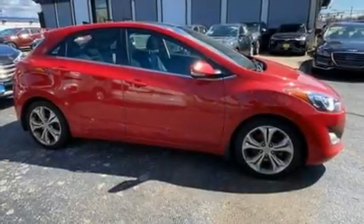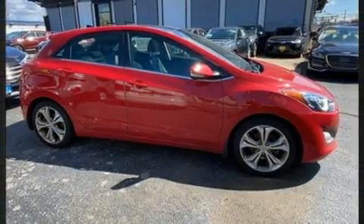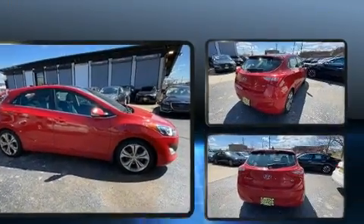Discerning drivers will appreciate the 2013 Hyundai Elantra GT. This four-door, five-passenger hatchback still has less than 80,000 miles.